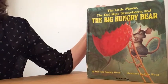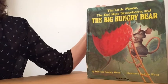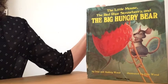Our book is The Little Mouse, The Red Ripe Strawberry, and The Big Hungry Bear by Dawn and Audrey Wood. Illustrated by Dawn Wood.